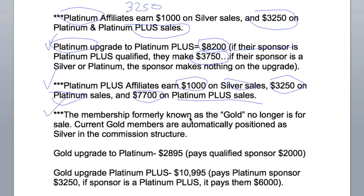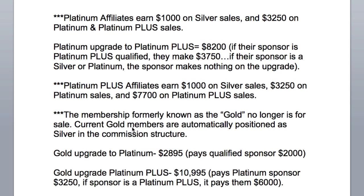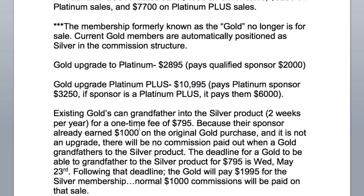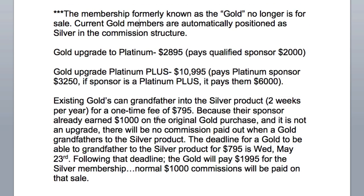The membership formerly known as Gold is no longer for sale. Current Gold members are automatically positioned as Silver in the commission structure — not automatically positioned as Silver in their membership, because they paid for three years of membership usage and that's what they get. But in the commission structure, they are grandfathered in as Silver because it's the same pay: $1,000 per sale.